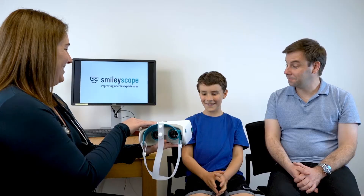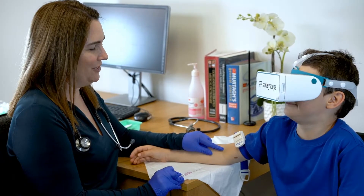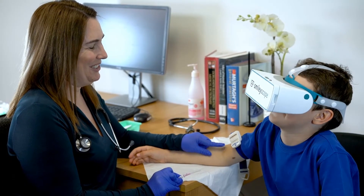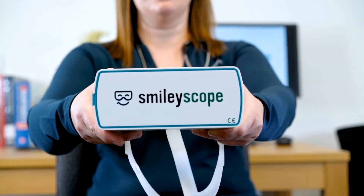SmileyScope can help reduce costly delays and disruptions while improving your patient's needle experiences. SmileyScope is a medical-grade virtual reality VR goggle made by clinicians for clinicians.